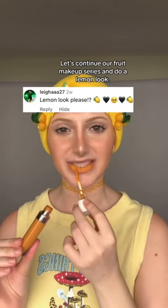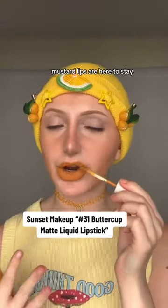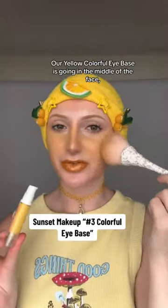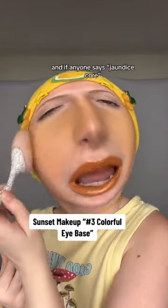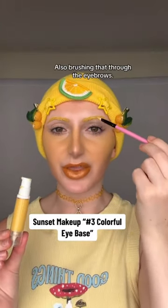Let's continue our fruit makeup series and do a lemon look. I don't care what anyone says — mustard lips are here to stay. Putting our gold glitter gloss on top, our yellow colorful eye base is going in the middle of the face. And if anyone says jaundice core, listen — beauty is out, jaundice is in. Also brushing that through the eyebrows.